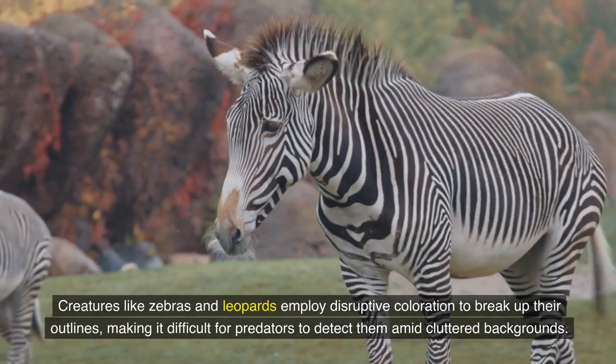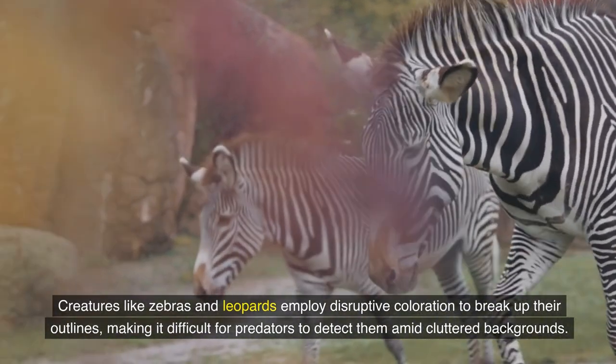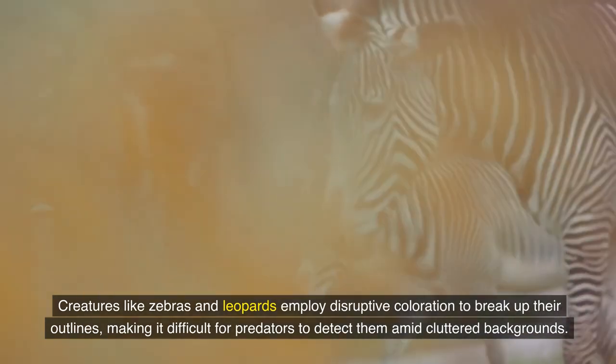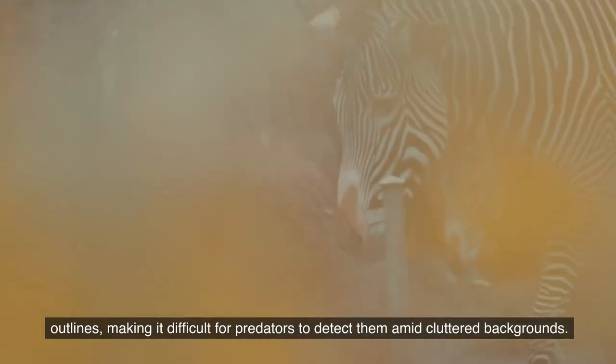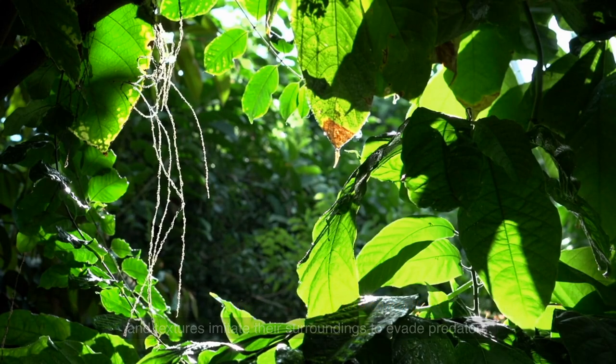Fact 4: Disruptive coloration. Creatures like zebras and leopards employ disruptive coloration to break up their outlines, making it difficult for predators to detect them amid cluttered backgrounds. Fact 5: Blending with texture. The peppered moth and owl butterfly exhibit texture camouflage, where their patterns and textures imitate their surroundings to evade predators.